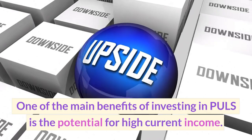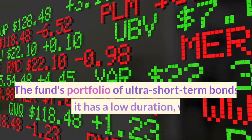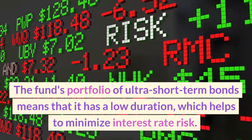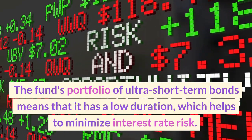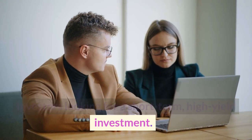One of the main benefits of investing in PULS is the potential for high current income. The fund's portfolio of ultra-short-term bonds means that it has a low duration, which helps to minimize interest rate risk. This makes it an attractive option for investors looking for a short-term, high-yield investment.